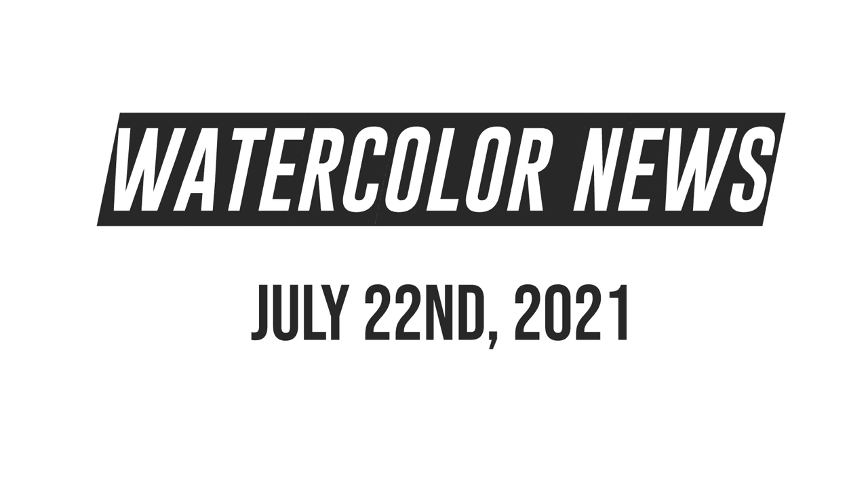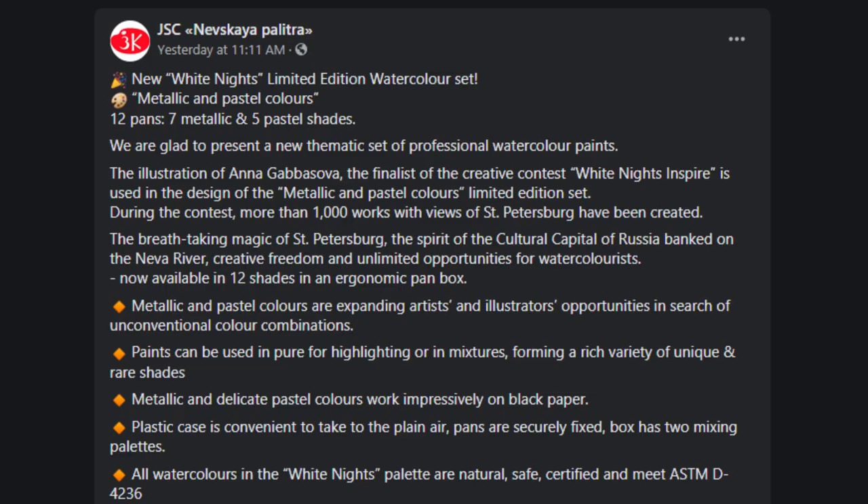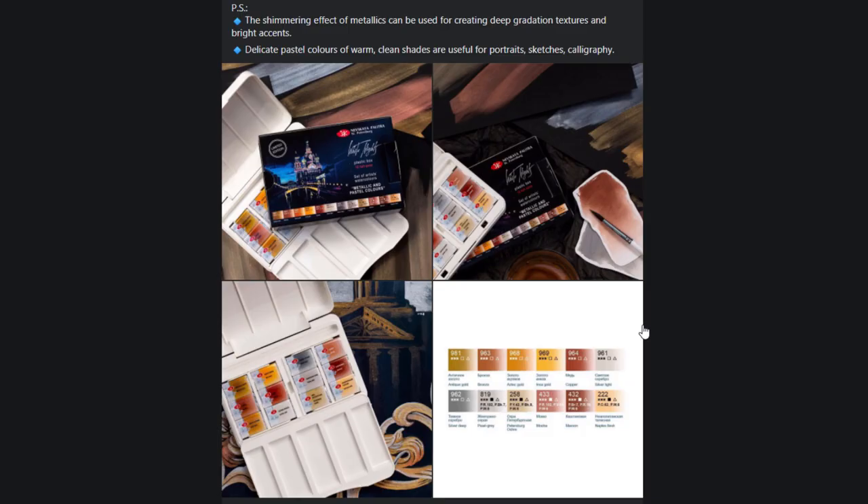Greetings! So today I have a really quick video for you guys. I saw a couple of things on the internet and I wanted to share them with you, but for most of them I have no idea yet where they're available for purchase. But they're still quite cool.